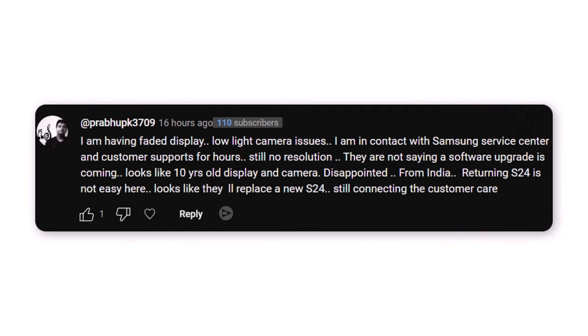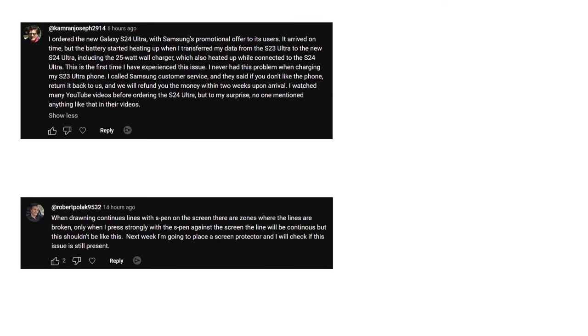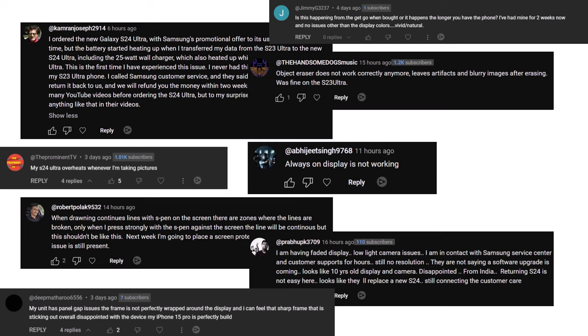One user expressed dissatisfaction with a faded display and low-light camera problems. Despite hours of communication with Samsung service center and customer support, there's no resolution yet. Returning the S24 is challenging in India and they may receive a replacement instead. These user comments highlight concerns ranging from display and camera issues to problems with specific features like the object eraser and always-on display.